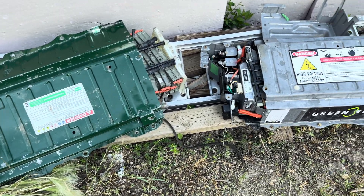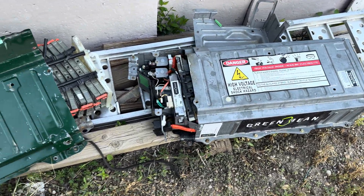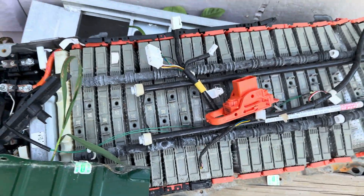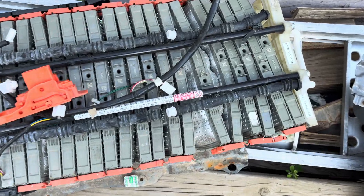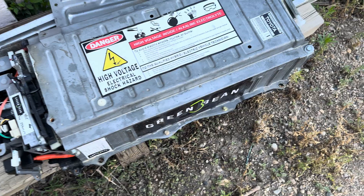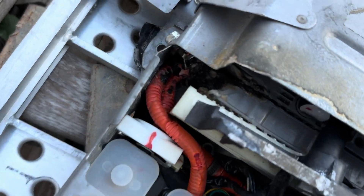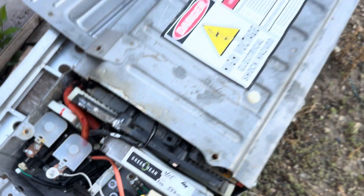Hello and welcome back to the channel. In front of you, you can see two Toyota second-generation Prius batteries that exploded while in the vehicle. How is that even possible? This one almost started a fire as you guys can see. Crazy, huh?